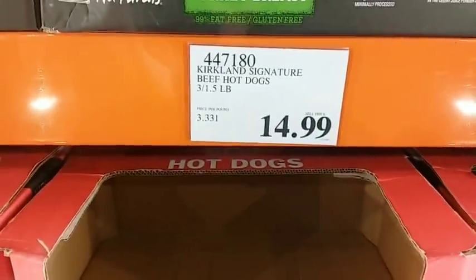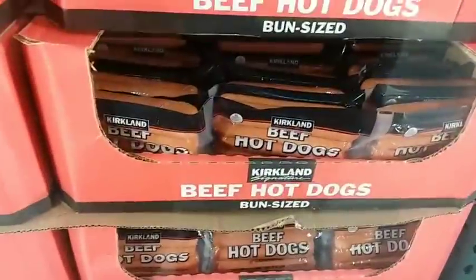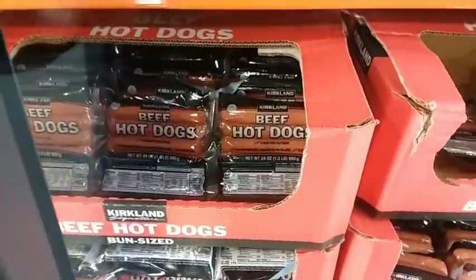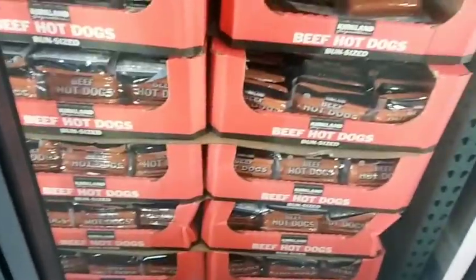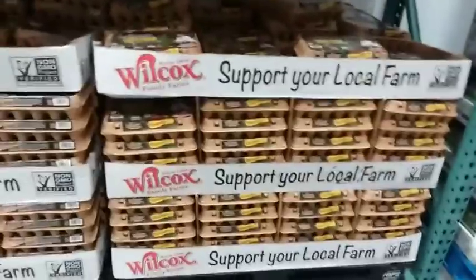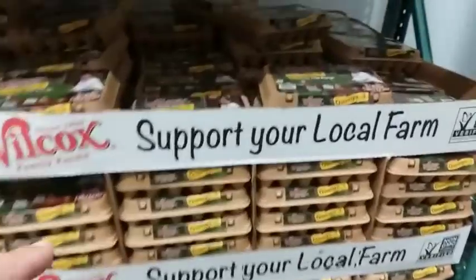Hot dogs are $5 a pack. These are my favorite hot dogs — if you like hot dogs, try them out, they're very high quality. Over in the dairy section, these are the eggs I did a comparison with the other day. I thought they were from Alaska because it says 'support your local farm,' but they're actually from Washington state.